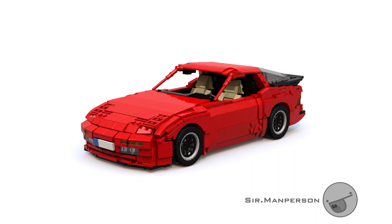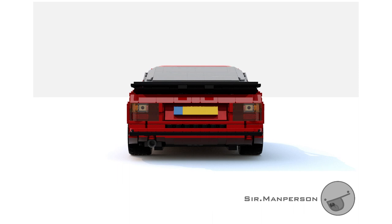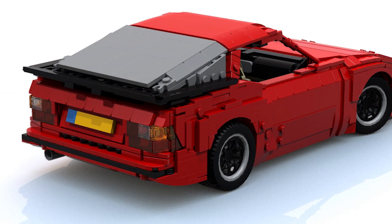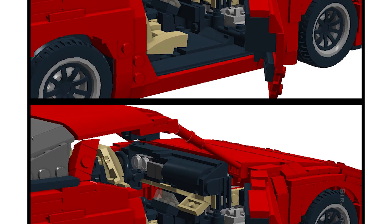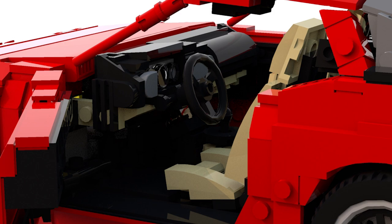This next MOC should appeal to fans of classic 80s cars — it's a beautifully recreated Porsche 944 by Sir Manperson. This car just screams 80s; you can almost hear a synthwave soundtrack. Not only is it a really cool car, but the designer went the extra mile to make it as detailed as possible — we have a completely built engine, everything opens up, the spacing, shapes, and angles are just right. The dashboard looks amazing, and a fun touch is the use of rotary pieces for headlights that open up like the real thing. I think I just found my favorite LEGO car builder!